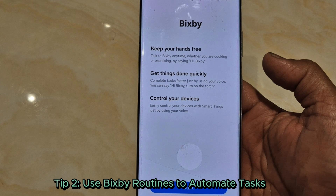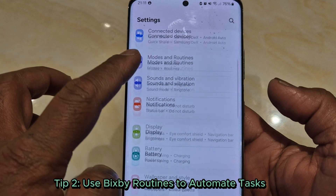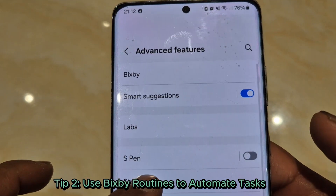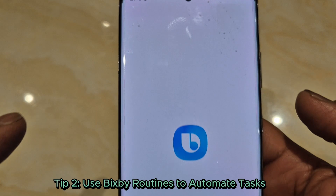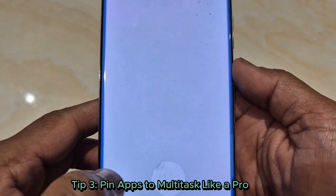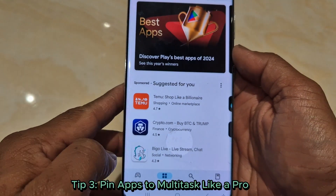Tip 2: Use Bixby routines to automate tasks. Imagine your phone automatically switches to silent mode when you reach work. Head to settings, advanced features, Bixby routines, and let Bixby do the heavy lifting. Tip 3: Pin apps to multitask like a pro.